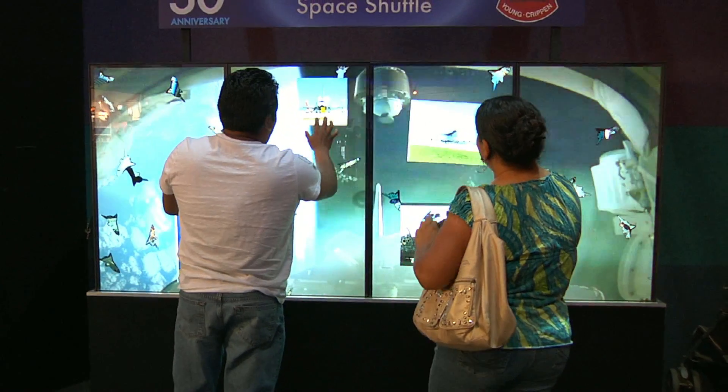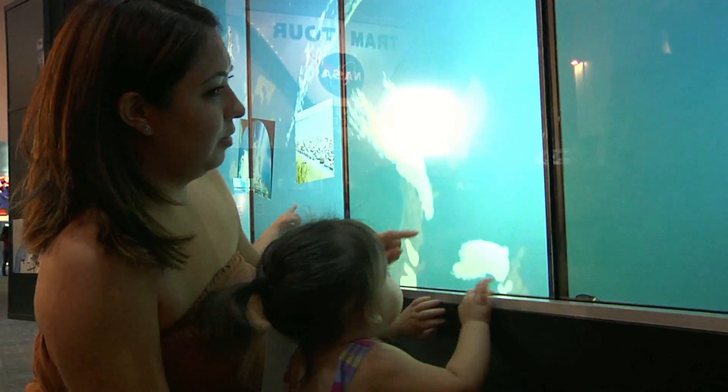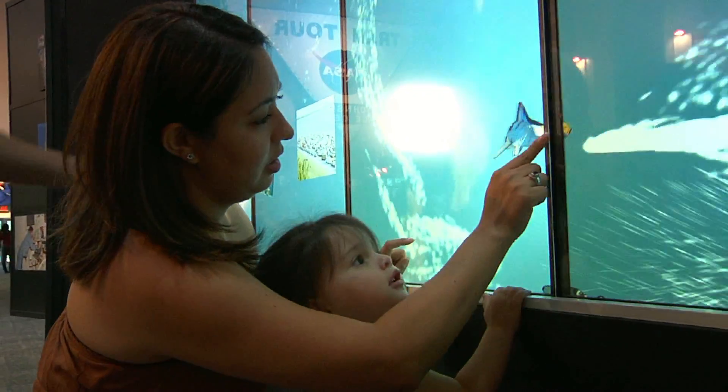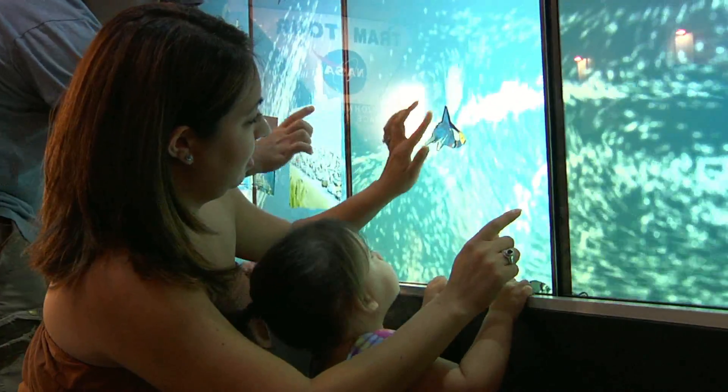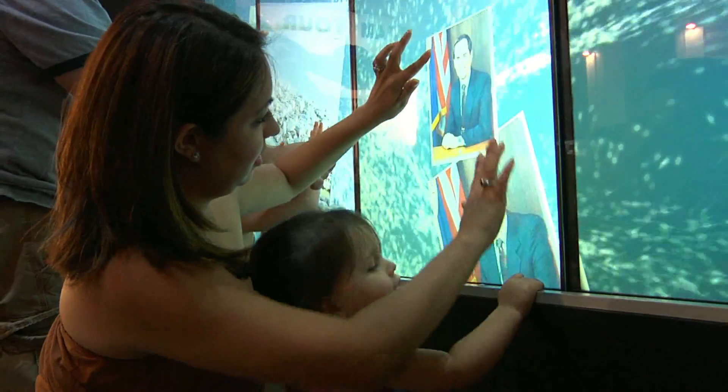And I also noticed that if you touch the screen and do stuff with it, it'll spark and stuff, even without you touching either the shuttle or the picture, so that's pretty cool.